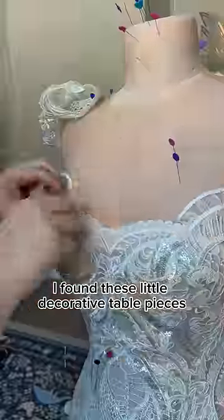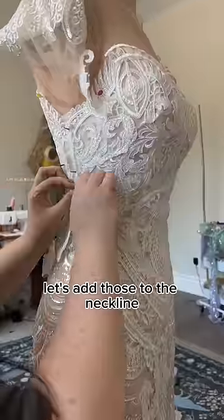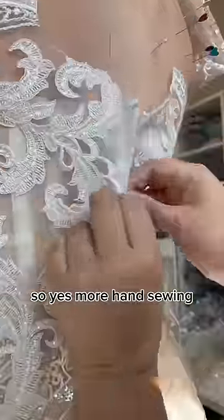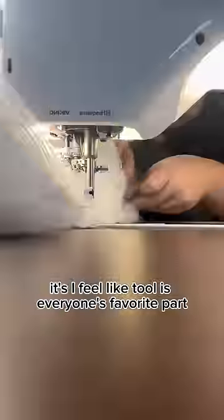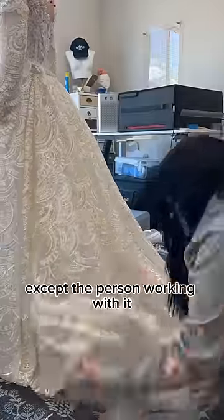I found these little decorative table pieces that I thought, let's add those to the neckline. So yes, more hand sewing. But do you know what's more tedious than hand sewing? It's tulle. I feel like tulle is everyone's favorite part — except the person working with it.